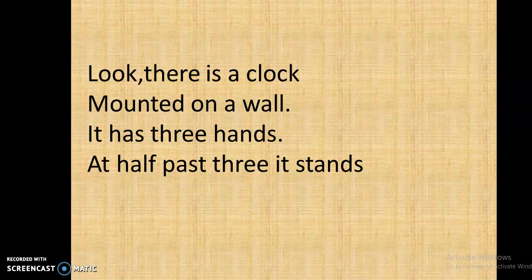So, this was a rhyme on a clock. What does the clock tell us? The clock tells us about the time. It's time to have breakfast. It's time to have a bath. It's time to go to school.